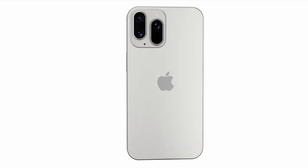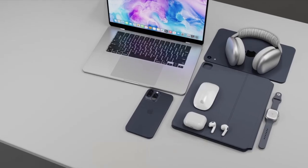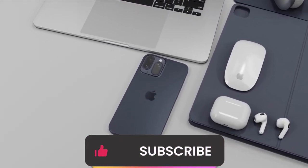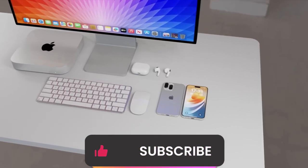That concludes our deep dive into the iPhone 16 lineup. Stay tuned for more updates as we approach the launch date. Don't forget to like, subscribe, and hit the notification bell for the latest tech news. Until next time, happy tech exploring!